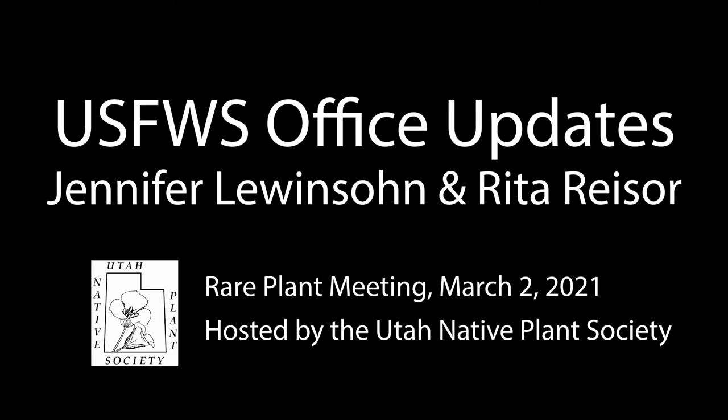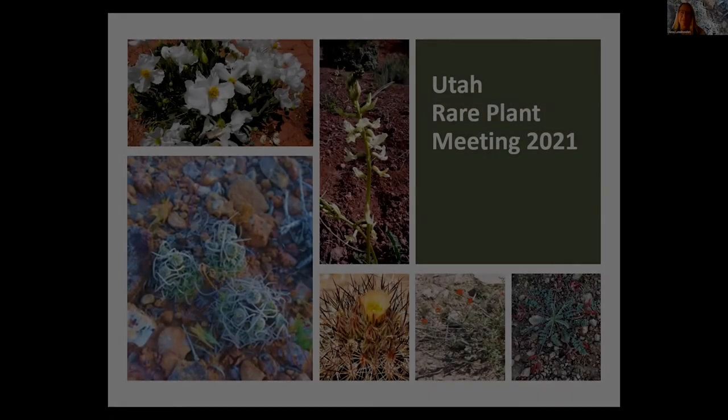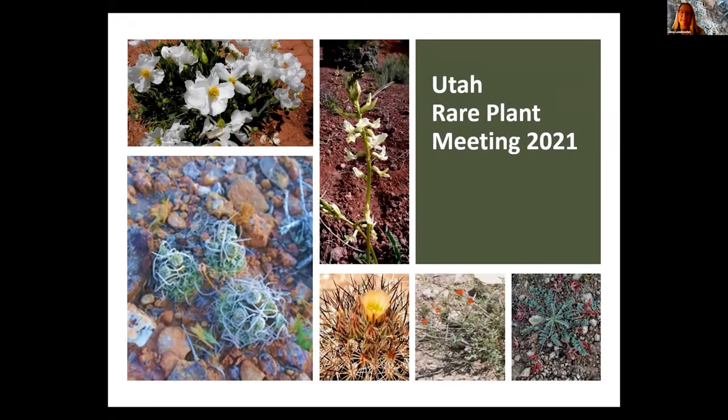Hi everybody, my name is Jenna Lewinson. I work for the Fish and Wildlife Service, and Rita Reeser and I are going to be giving a high-level overview of what our office is working on. We have 18 slides, so we'll just try to motor through and leave time for questions.